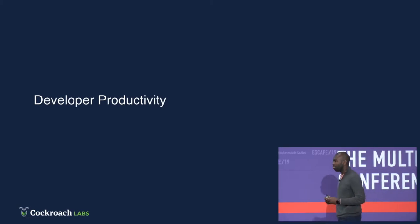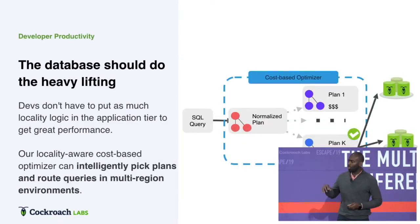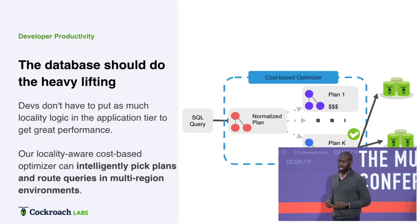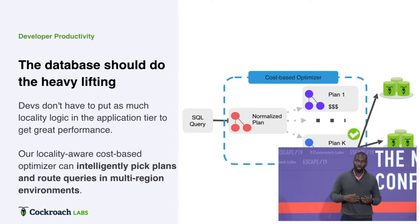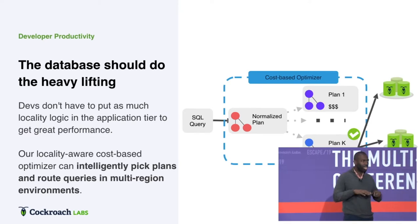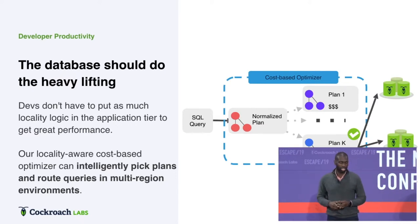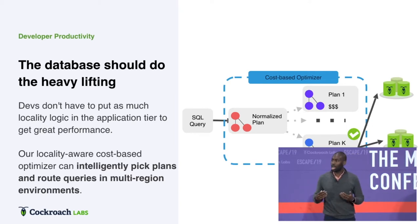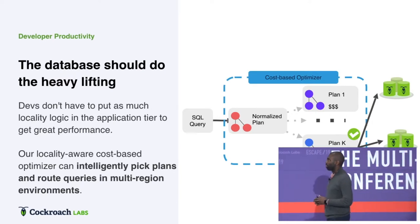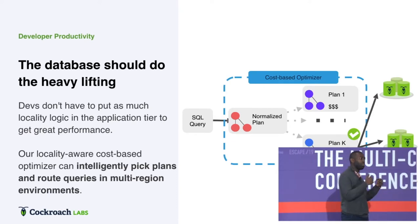Next, developer productivity. How can you make your developers as productive as possible? How can you respond to changing customer demand and changing customer requirements? And how can you do this in multi-region, distributed environments? If you're familiar with NoSQL databases, you know that working with eventual consistency — working with inconsistent data — puts a lot of burden on the developer. You have to do all these workarounds, all these retries, and figure out when the system is actually going to tie out. This is something we solved pretty early on with CockroachDB by supporting distributed transactions. But we were still exposing too much complexity to application developers — still making them think too much about where in the world their data resides.